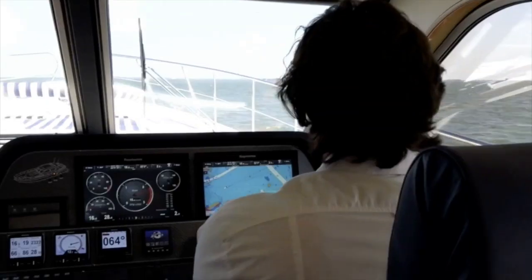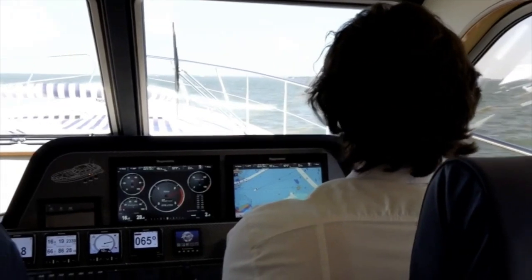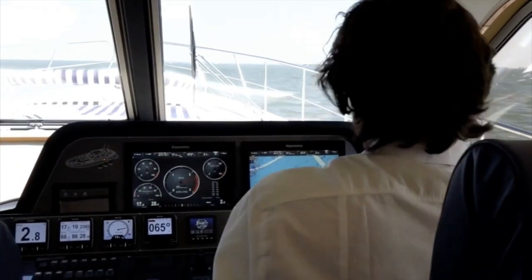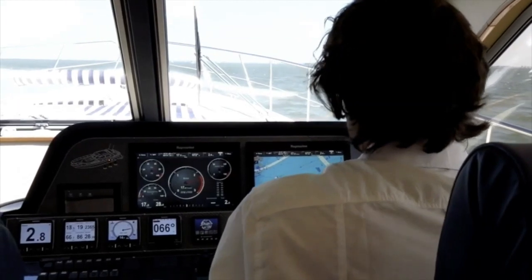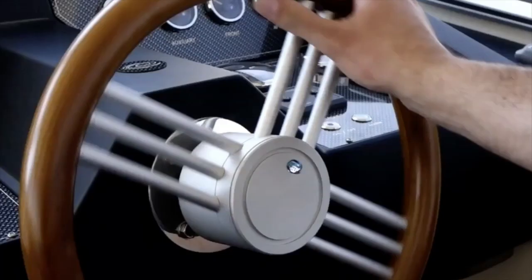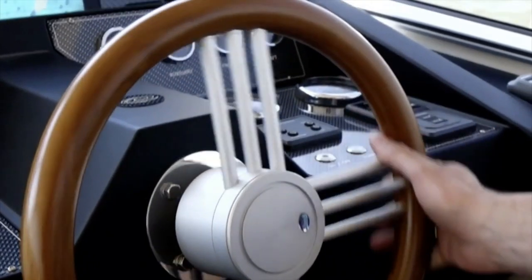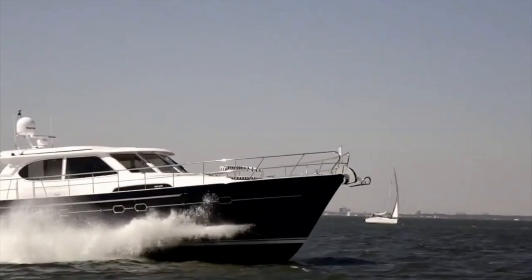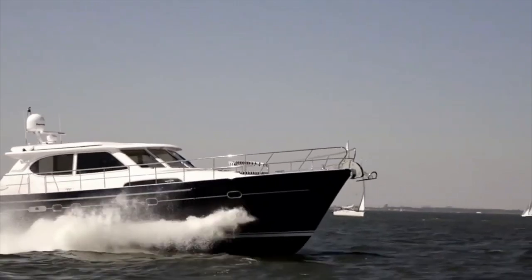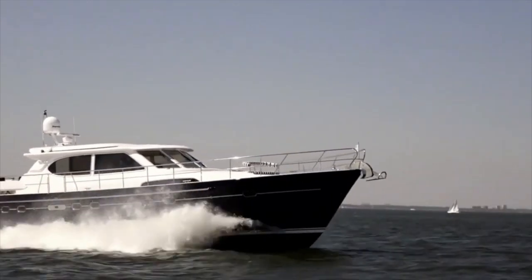The E6 has a CE Category A certification, which means that the E6 is designed for extended voyages with winds of over Beaufort Force 8 — that is over 40 knots — and significant wave heights above 13 feet, but excluding abnormal conditions such as hurricanes. When you look at the profile of the Elling E6, it is easy to see why her seakeeping credentials are amongst the best for a vessel of her size.